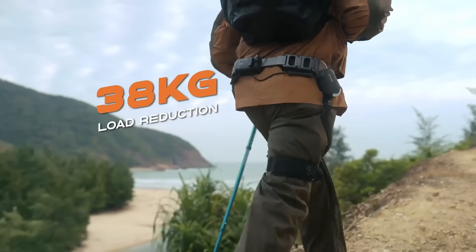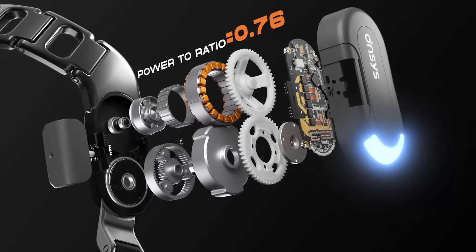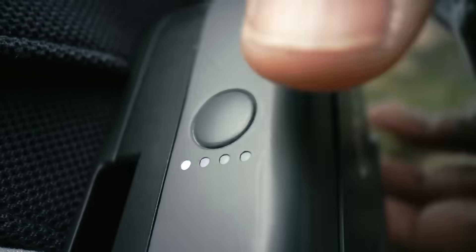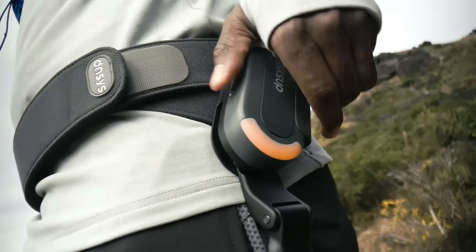You can save up to 50% of your energy, equivalent to reducing a load of 38 kilograms. It's like having mini racing engines in your legs. Not only that, Dances also offers a one-click boost mode.